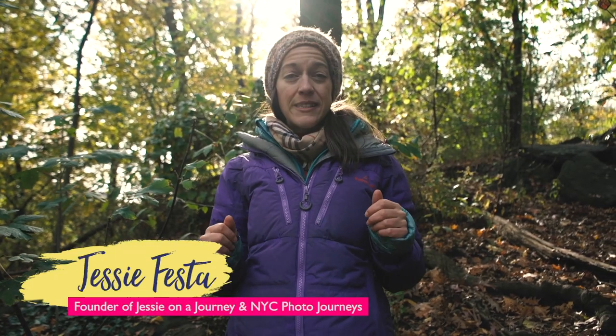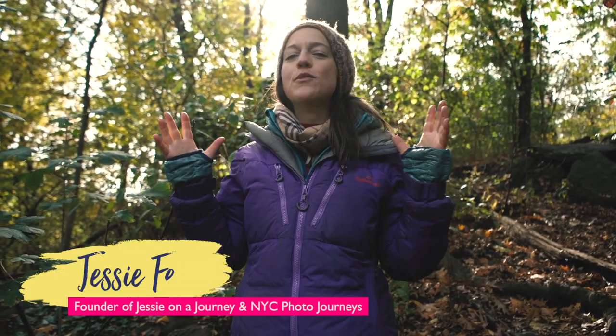Hey hey, Jess here from Jessy on a Journey and NYC Photo Journeys, coming to you live from the stunning 66-acre Fort Tryon Park.